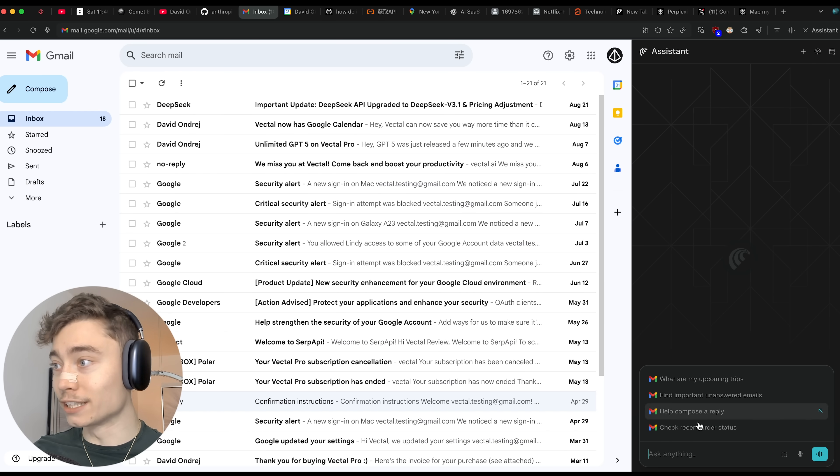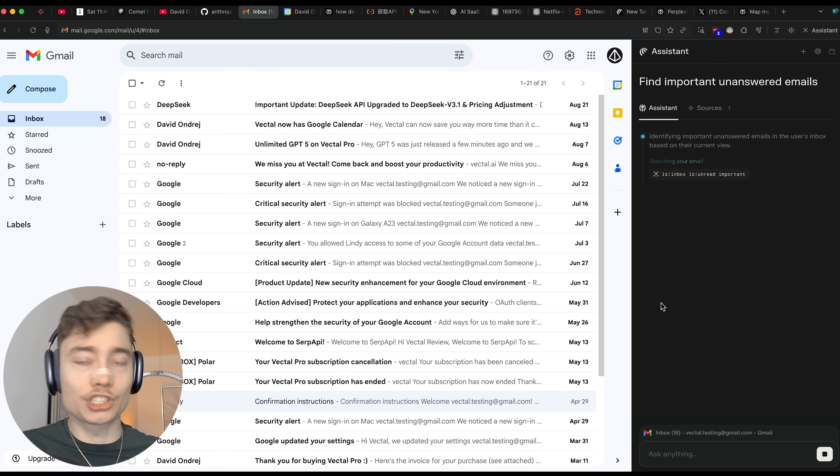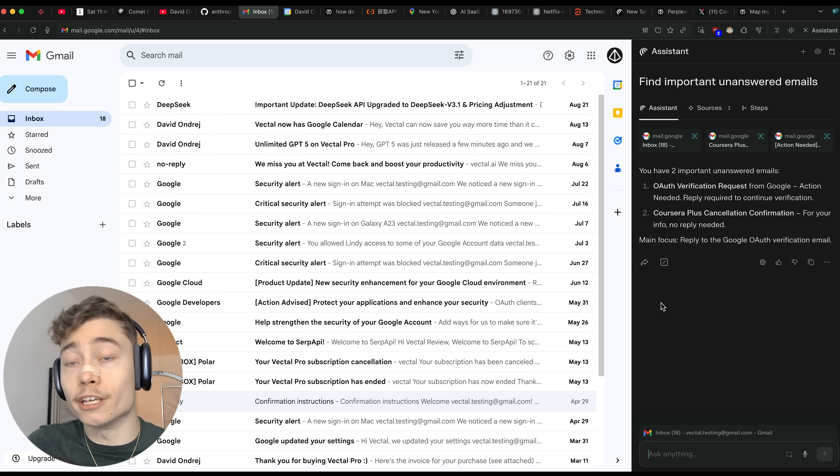Now, inside email is where things get super interesting. Comet can help you find unanswered emails, give you a summary of all emails from the last 48 hours, help you write responses, and look for attachments you might have missed. Stuff that you can do manually but takes a few minutes — it's just one sentence to Comet and it can do that for you.